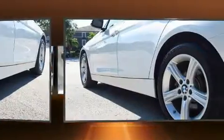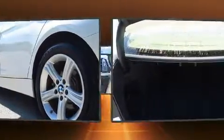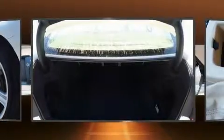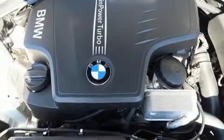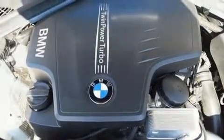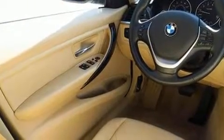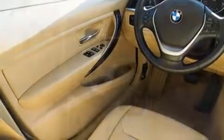BMW also prioritized safety and security with features such as dual front impact airbags with occupant sensing airbag, head curtain airbags, ignition disabling, an emergency communication system, and four-wheel disc brakes with ABS. This car was designed with safety in mind, allowing you to drive with even greater assurance.